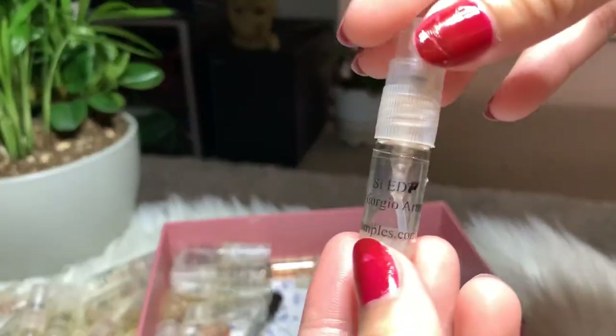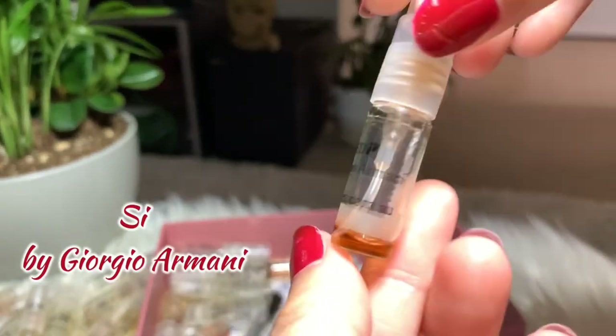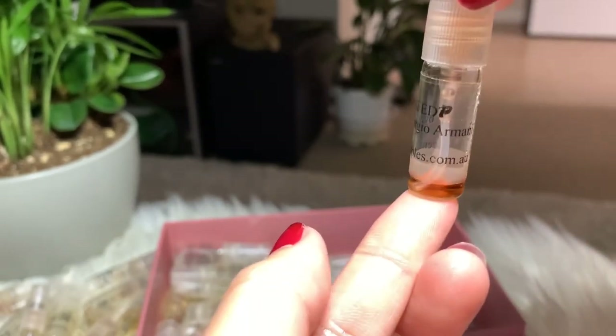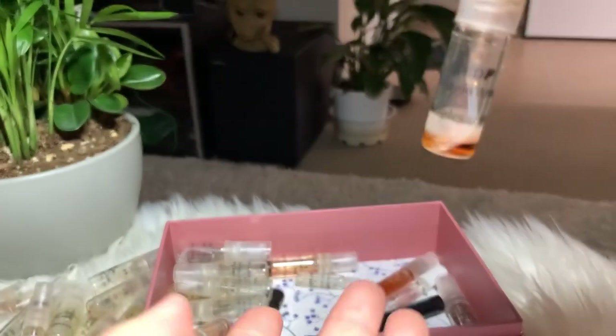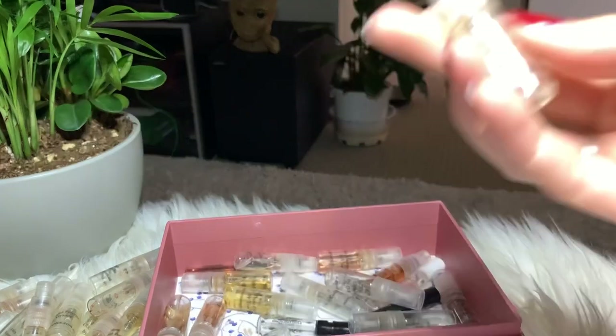Next I have Si by Giorgio Armani. I like this a lot and I'm looking forward to buying the full bottle. I still have maybe one or two sprays left, but I'll finish it.